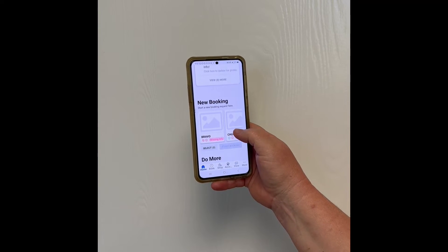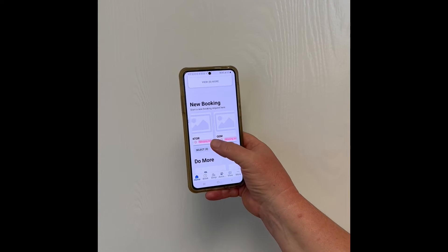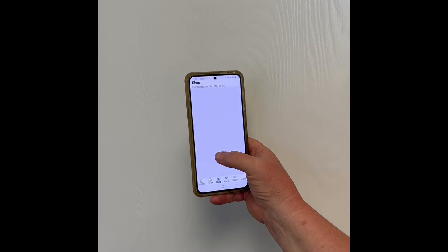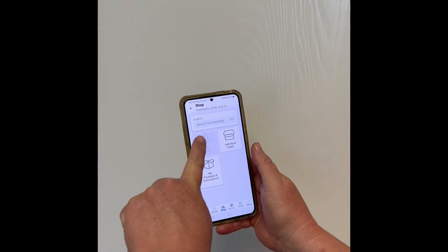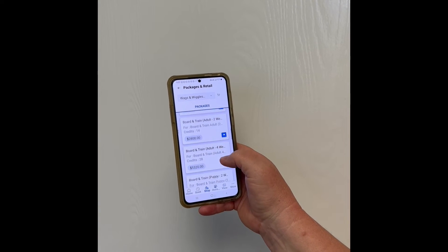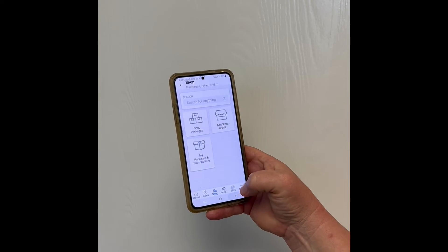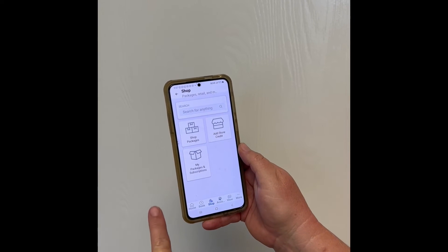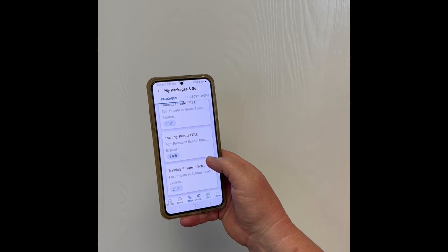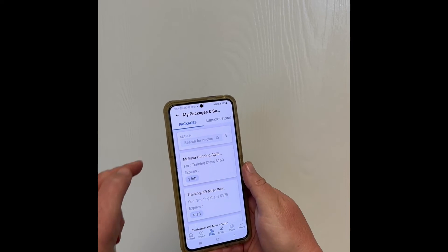You will be able to book services for any of the pets you have on your account. You can buy packages — that's going to be your daycare packages, puppy raising packages, baths, and any of those options. You can also see what packages you already have on your account.